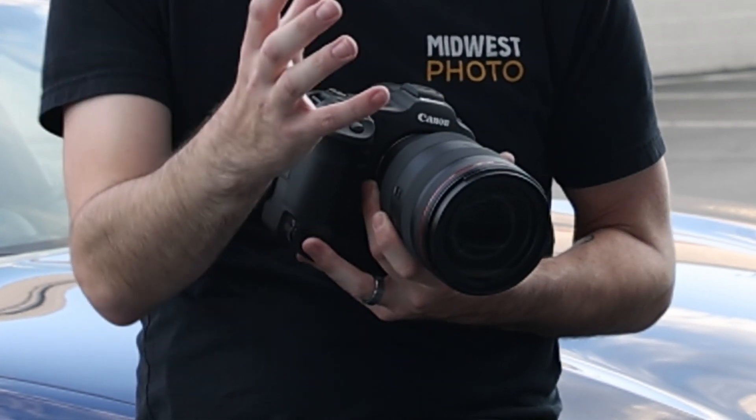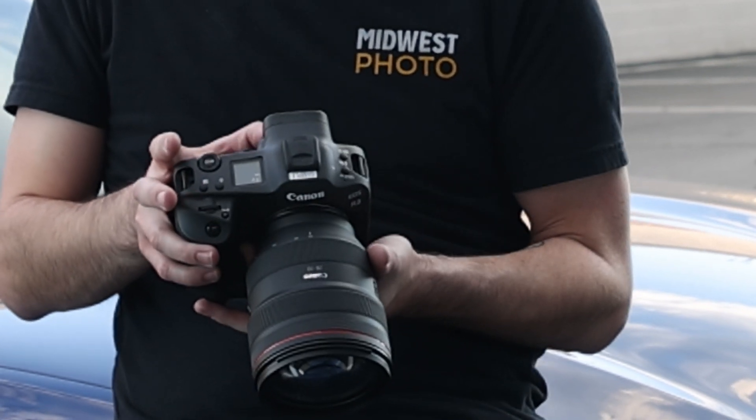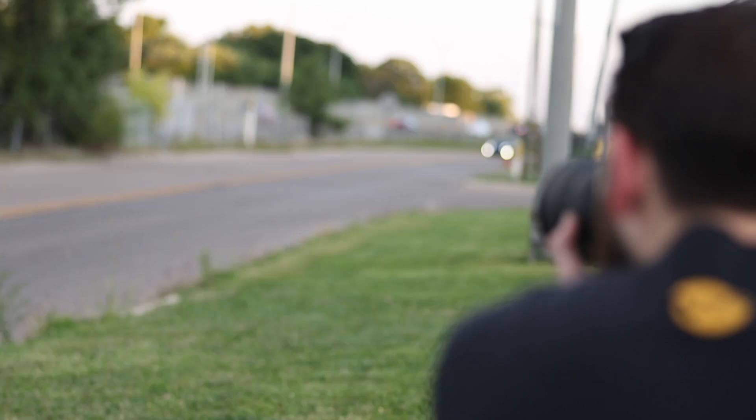This camera is perfectly placed between the EOS R5 and the EOS 1DX Mark III, offering a seamless transition to mirrorless for the ultimate professional photographer from Canon.